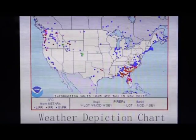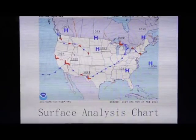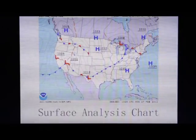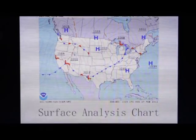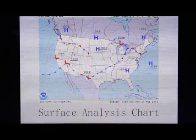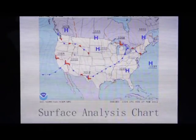The next chart they typically look at and give information on over the phone is the synopsis. For the synopsis, they're looking at the surface analysis chart to tell you where the highs, lows, and different fronts are. Remember that high pressures typically bring good weather, blue skies, and low pressure systems usually bring rain or lower clouds. Here's an example of a cold front, and it's moving in a southeasterly direction.